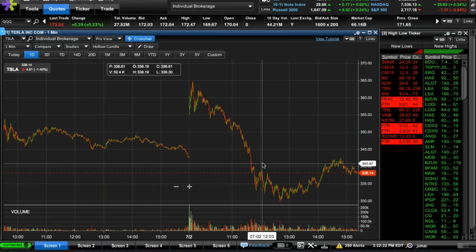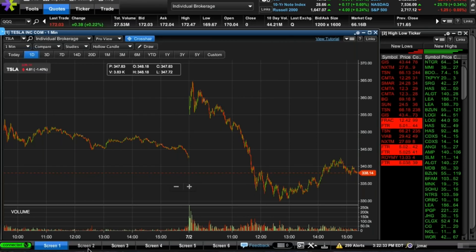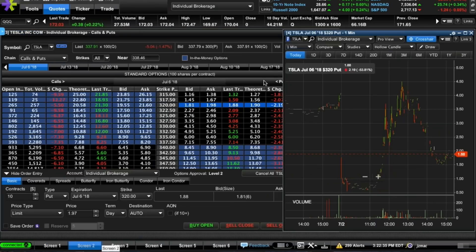This goes back to that one strategy about whether it's a good time to buy options during volatility. Volatility was kind of chilled out, but the fact that these shot up meant the option contracts were cheap — and you could have seen that based on how much they actually depreciated. Here's the option I was looking at.